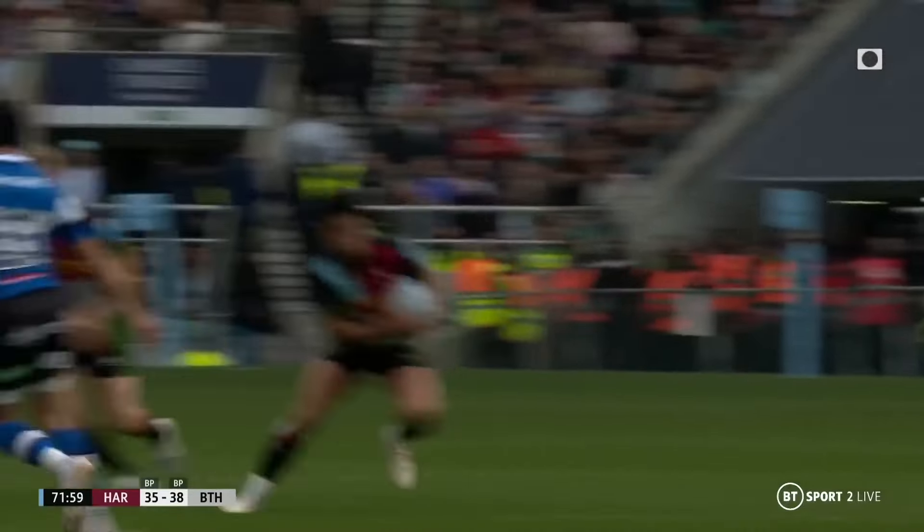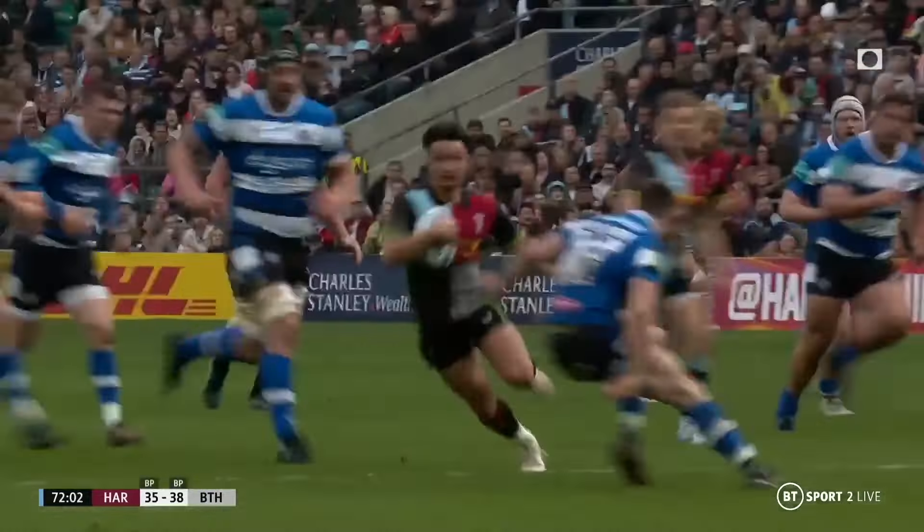What makes stepping in rugby so great is that there's such a wide range of different steps. Just to clarify, these steps are called different names by different people. I'm just going to run through a whistle-stop tour of some of the steps that you might see on a rugby pitch.